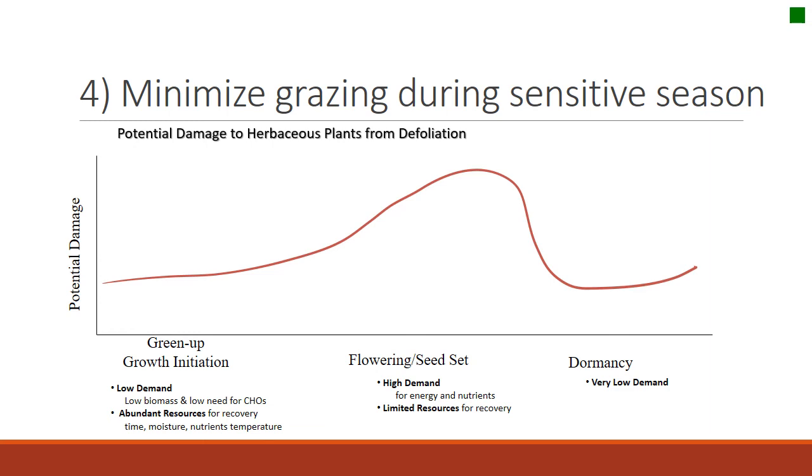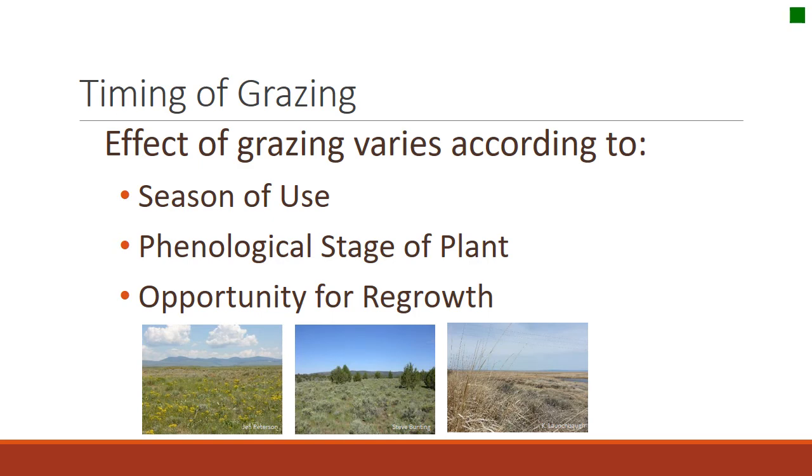Timing of grazing is one of the cornerstones of grazing management. The effect of grazing varies according to the season because that determines opportunities for regrowth and sensitivity of the plant. The phenological stage of the plant affects how susceptible it is, and season affects opportunities for regrowth.